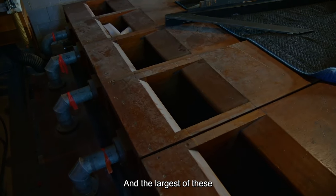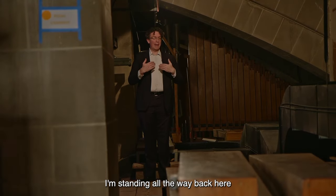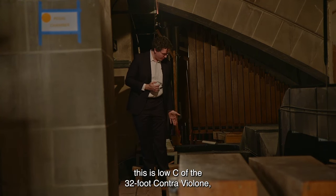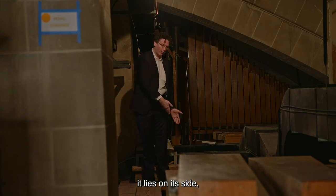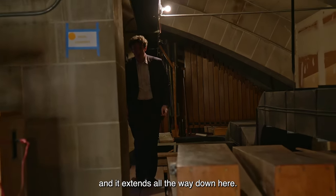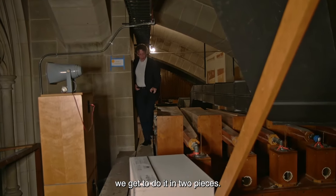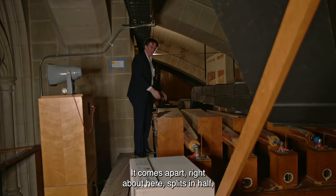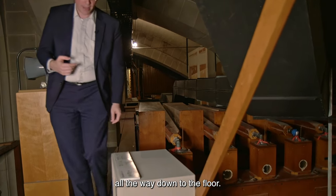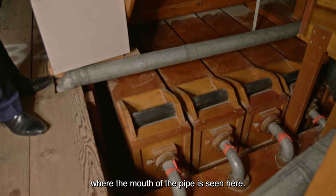The largest of these pipes we estimate is about 800 pounds. I'm standing all the way back here at the end of the longest pipe in the organ — this is low C of the 32-foot contra violone. It lies on its side and extends all the way down here. When we remove and reinstall this pipe, we get to do it in two pieces; it comes apart right about here, splits in half, so we don't have to carry a 32-foot pipe all the way down to the floor. It ends all the way back here where the mouth of the pipe is.